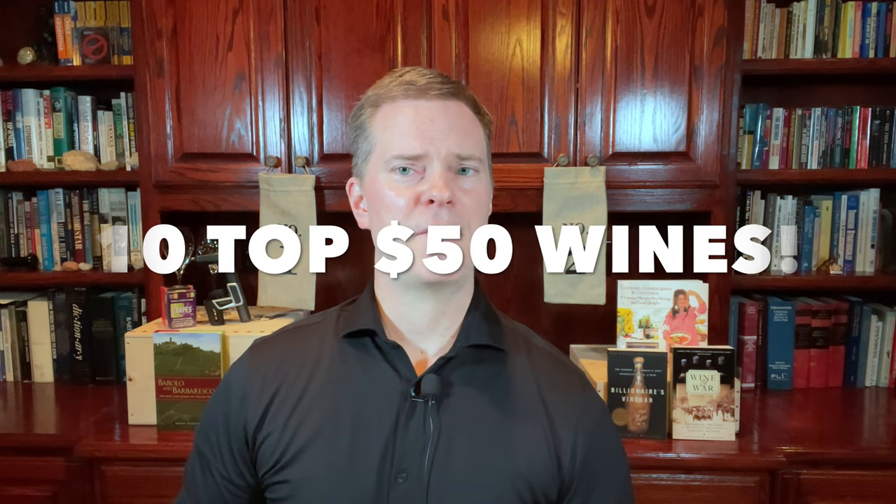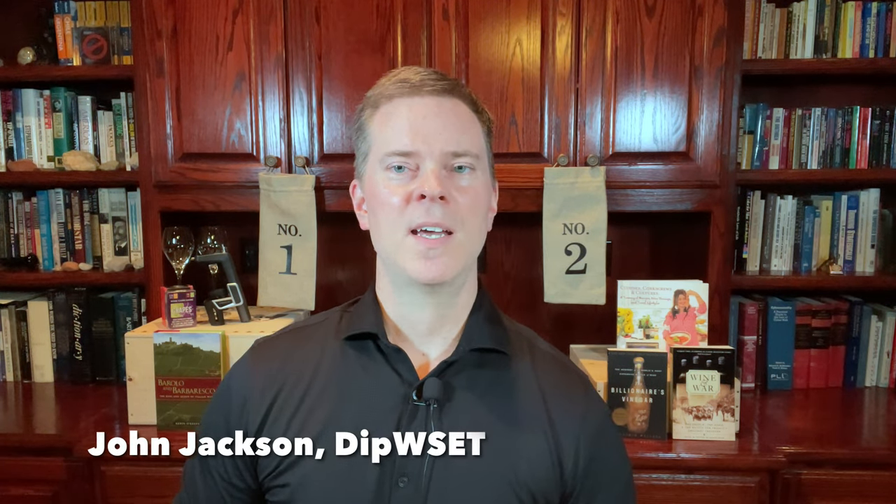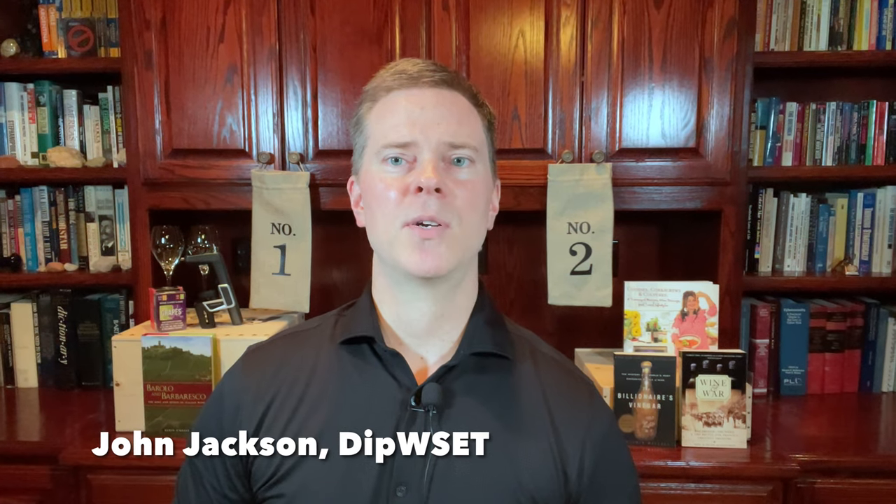In this video, I'm identifying 10 of my favorite wines for $50 or less. Each of these wines is from one of the key wine categories that I identified in my must-have wine video last week. And be sure to stick around until the end, because I'm going to identify a bonus wine that's available for $40 or less.